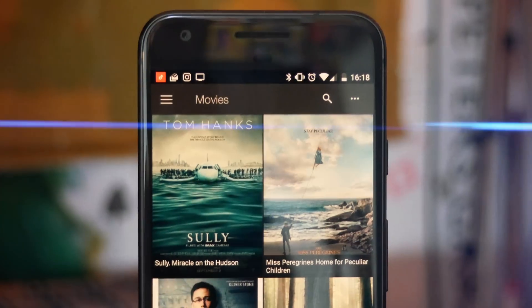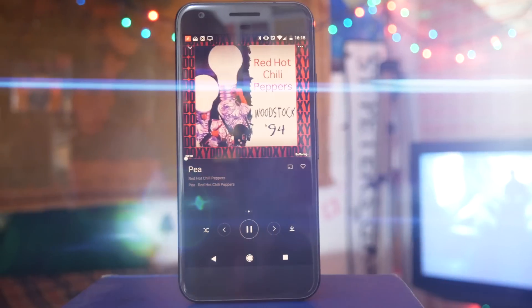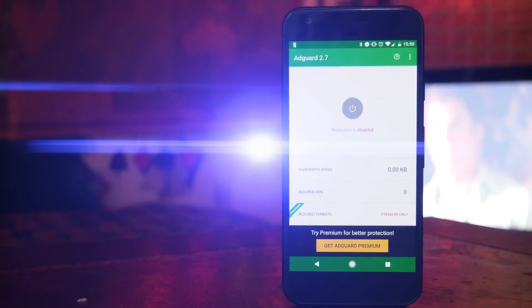Whenever we want to download an Android app we always go to the Play Store, however the Play Store isn't the only place that you can find Android apps. With that in mind, here are 6 secret Android apps that you won't find on the Play Store.